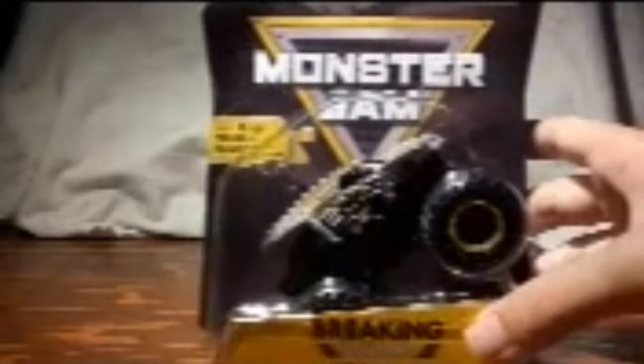Hey everybody, welcome to another unboxing review. So this is not the GreyDigger 25th anniversary yet — the post office is a little backed up because the seller told me about the shipment on eBay. But at the Target I went to, I found one of the trucks from Breaking World Records Series 2: the Maxine Breaking World Records.